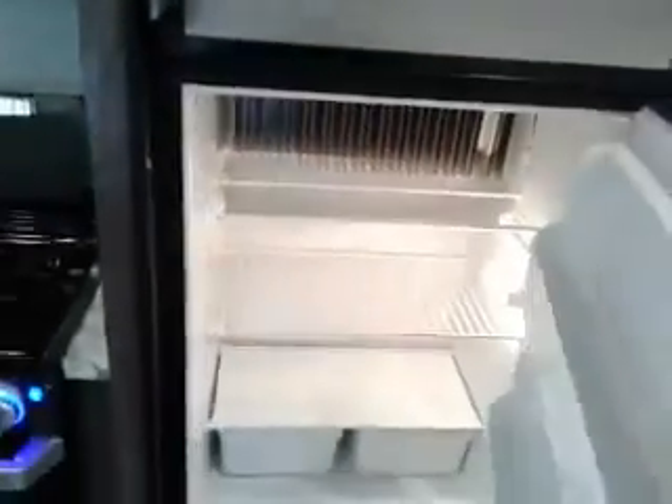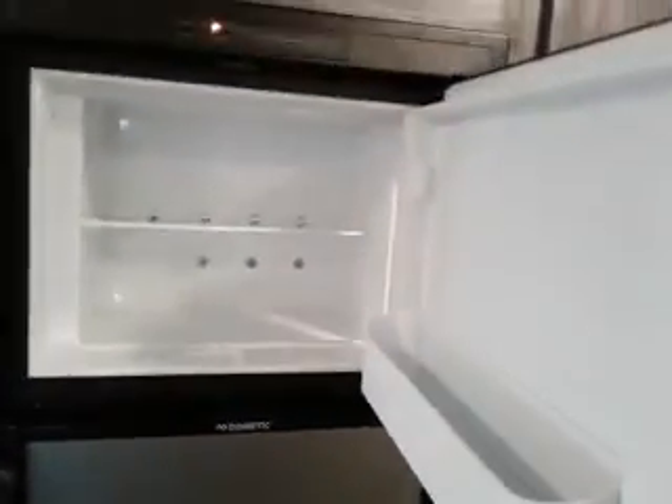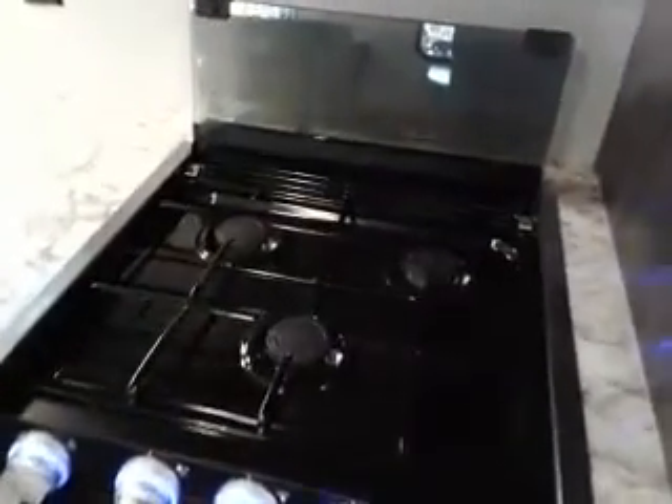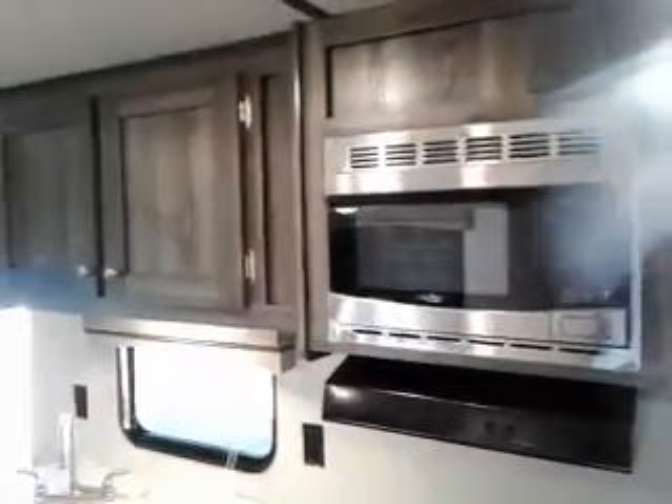Dometic refrigerator and freezer. We have the Furion range oven — three burners on top and a glass top for extra counter space. 60-40 sink, microwave.